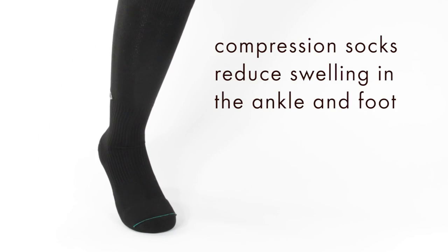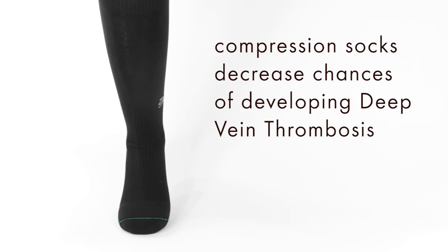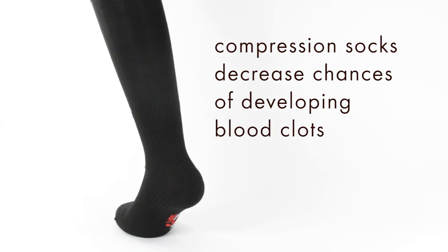People who work behind a desk also wear Travel Socks to reduce foot and ankle swelling and for plantar fasciitis support. Women, especially during pregnancy, wear our socks to reduce their chances of developing deep vein thrombosis, varicose veins, and blood clots.